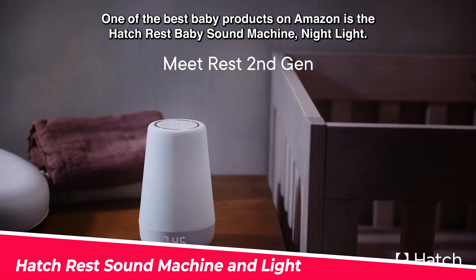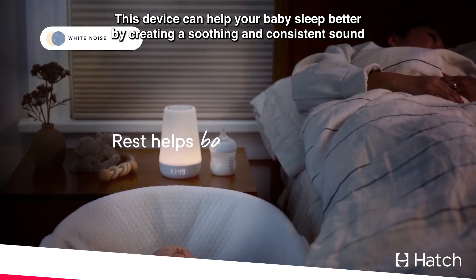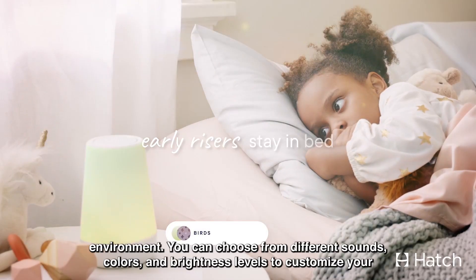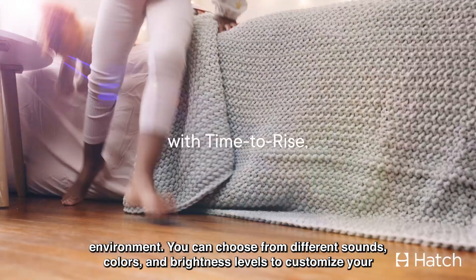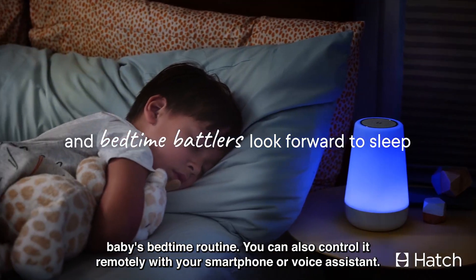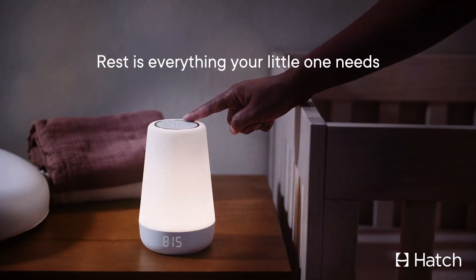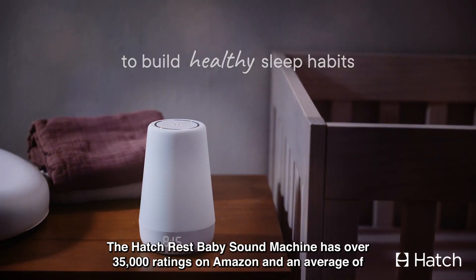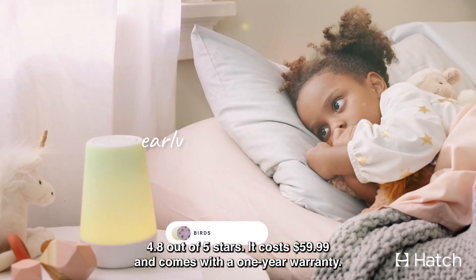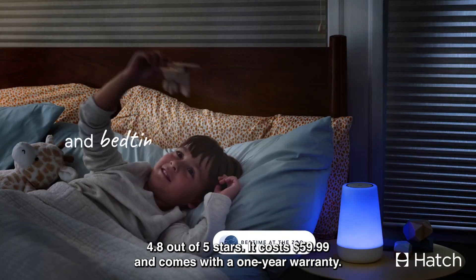One of the best baby products on Amazon is the Hatch Rest Baby Sound Machine Night Light. This device can help your baby sleep better by creating a soothing and consistent sound environment. You can choose from different sounds, colors, and brightness levels to customize your baby's bedtime routine. You can also control it remotely with your smartphone or voice assistant. It has over 35,000 ratings on Amazon and an average of 4.8 out of 5 stars. It costs $59.99 and comes with a one-year warranty.